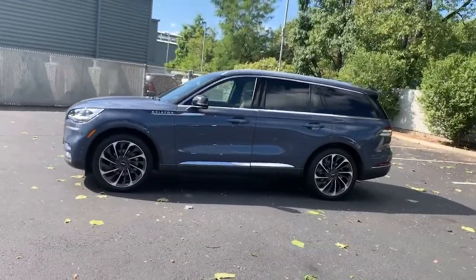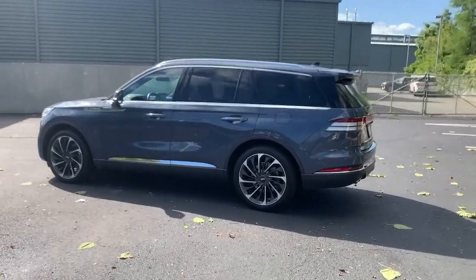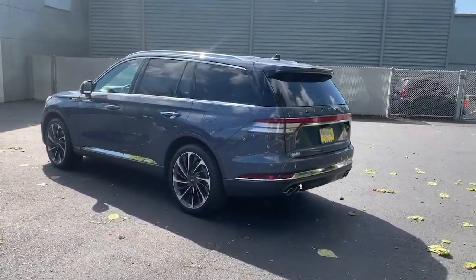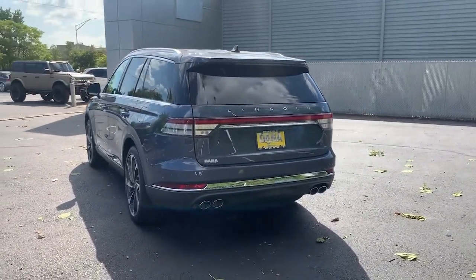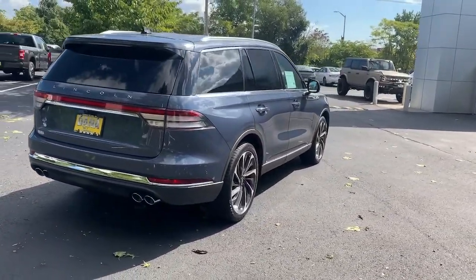Here's a sleek and sophisticated Lincoln Aviator, the luxury midsize SUV that's configured for comfort and convenience. High on tech, low on stress, this thoughtfully stylish and versatile vehicle is poised to elevate your daily drive.